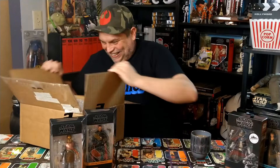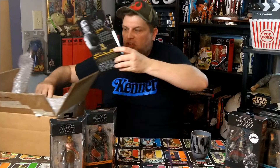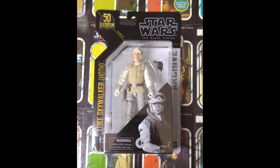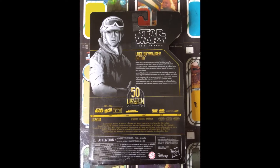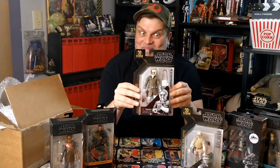All right, so we got it open. Oh, you beauty! We've got Archive Collection, Luke Skywalker Hoth. Look at this, he's acing it. Brilliant. And we've got Archive Collection, Han Solo Hoth. Cheers, Andy. Look at those bad boys.